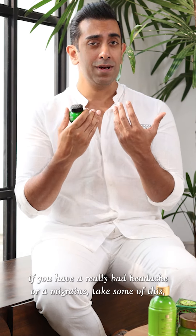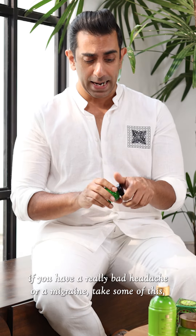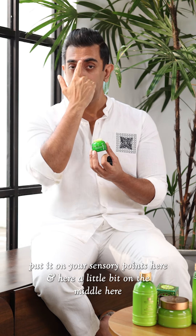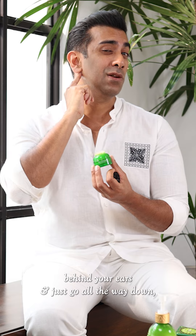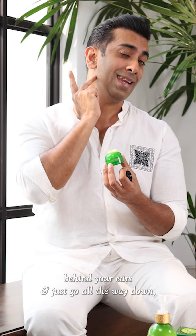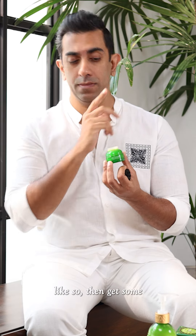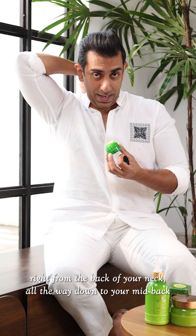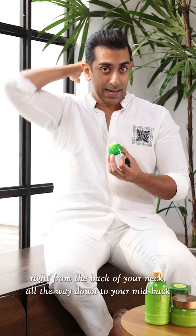So how it works: if you have a really bad headache or a migraine, take some of this, put it on your sensory points here and here, a little bit in the middle, behind your ears, and just go all the way down. Then get some right from the back of your neck all the way down to your mid back, from over here all the way down past your shoulders, and the same on the other side. Straight away you'll feel your headache starting to ease.